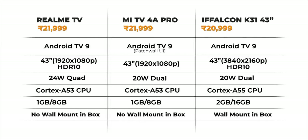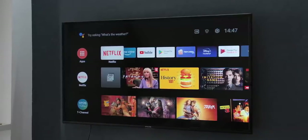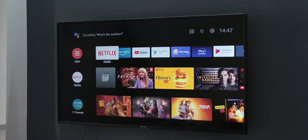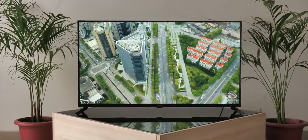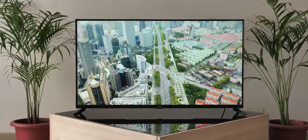Among the three, the iFFalcon TV is also the only one to include a wall mount in the box. It's clear that the Realme TV is better than the Mi TV 4A Pro and TVs like the Vu 43-inch, but it does not beat the TCL offering — the TCL iFFalcon TV is definitely more value for money and more future-proof. The reviewer personally owns the 50-inch version of the iFFalcon K31 series. To be honest, the Realme TV is one of the best-looking TVs out there with 24-watt quad speakers that are probably better than the competition, so it's a good TV.